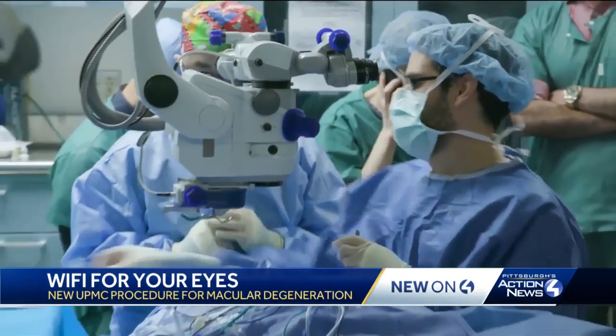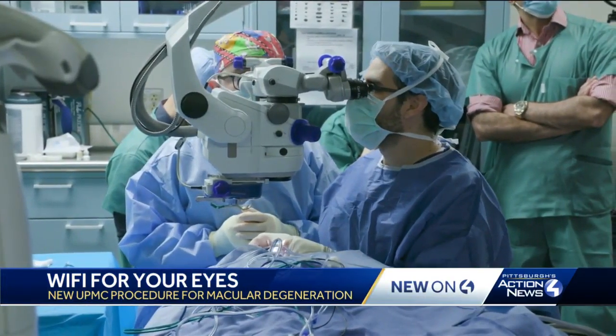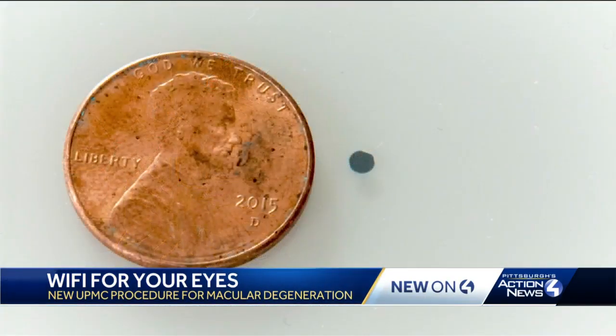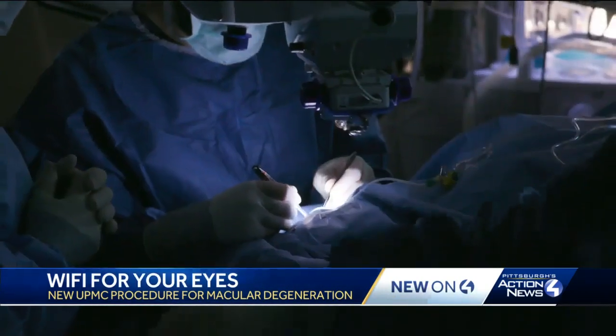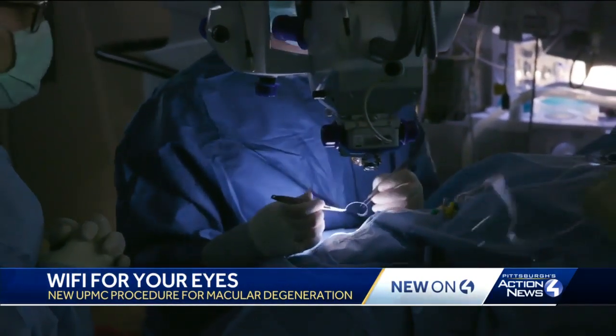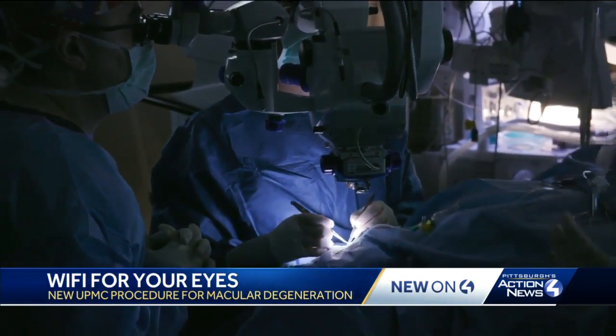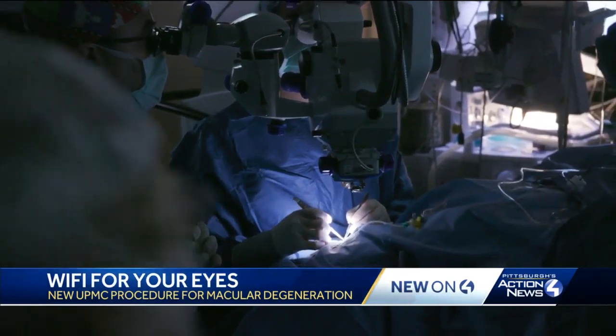Dr. Martell is the one who implanted the new retinal chip into the very first patient in the country last week. This is the chip compared to a penny. He says about 5% of the 15 million Americans diagnosed with age-related macular degeneration every year will have significant vision loss, making it hard to even walk around their home. Elderly people in particular are quite close with their families, and having the idea of not being able to see their loved ones is very distressing for them.